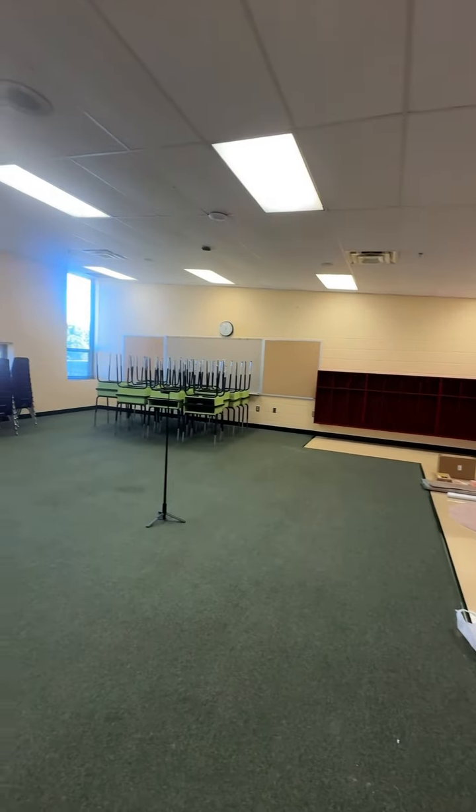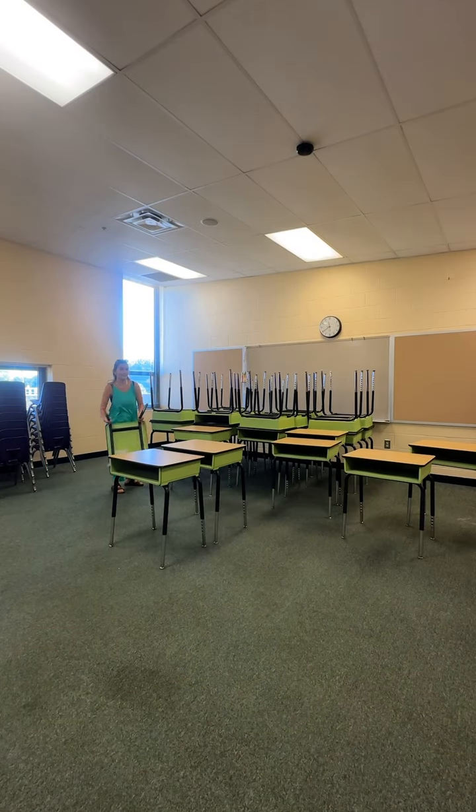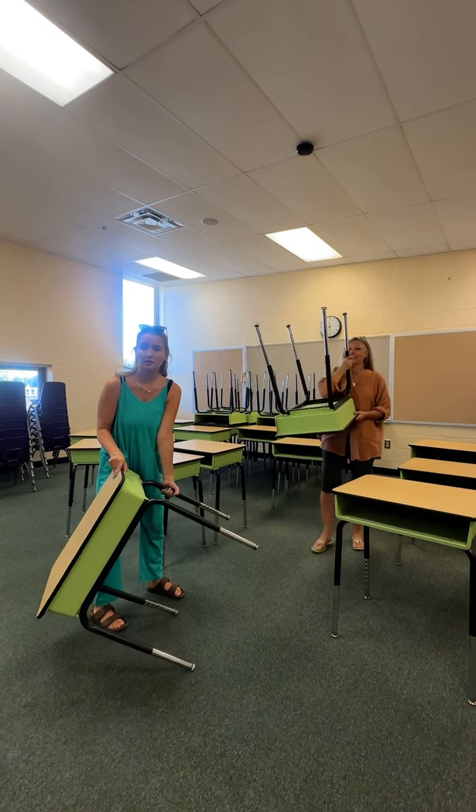If you didn't know already, this is a completely new room for me at a completely new school. I've kept you waiting the whole summer, so I guess it's finally time to share what grade I'm teaching this year. I'm staying in third grade, however instead of teaching all subjects I am teaching only math and science.